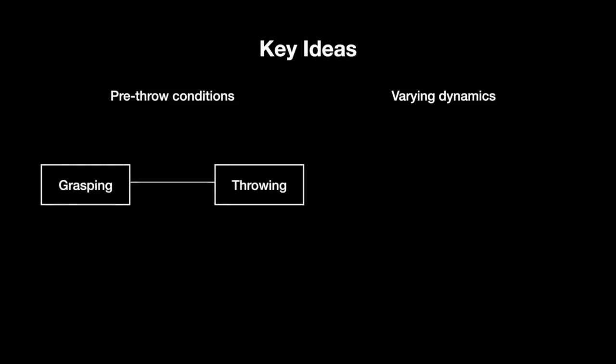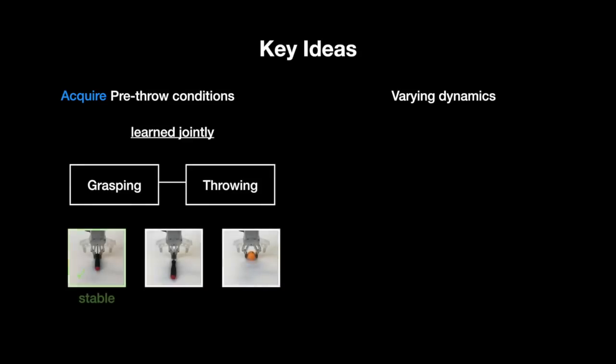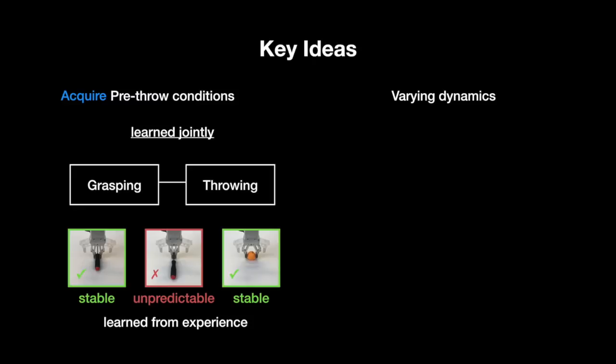To address these challenges, we present two key ideas. The first is that how to grasp the object and how to throw it are two tightly intertwined problems that should be learned jointly. This enables our system to acquire its own pre-throw conditions by learning how to execute stable grasps that lead to predictable throws.